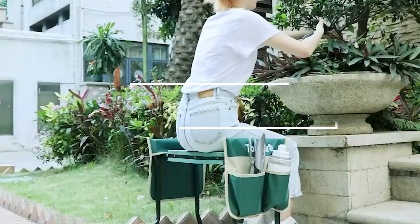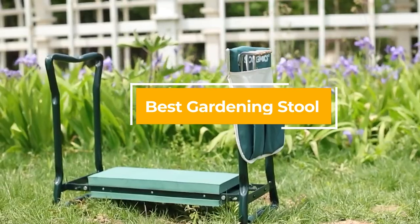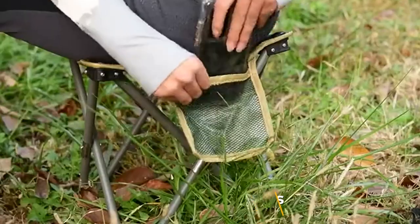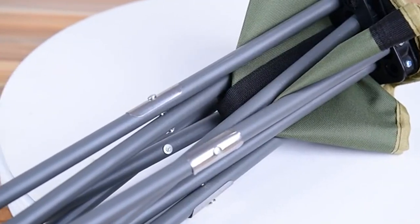Hello guys, in today's video we're gonna check out the best gardening stools this year. I made this list based on my personal opinion and I've tried to list them based on their price, quality, durability and many more. To find out more information about these gardening stools you can check out the description below. If you want to get the best quality gardening stool according to your needs, then watch the video till the end and then decide to buy.